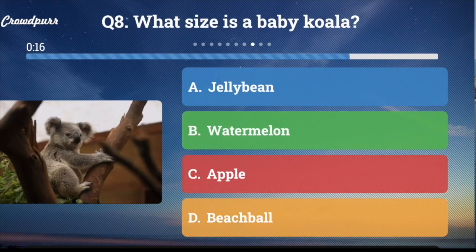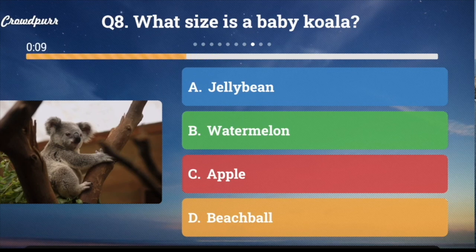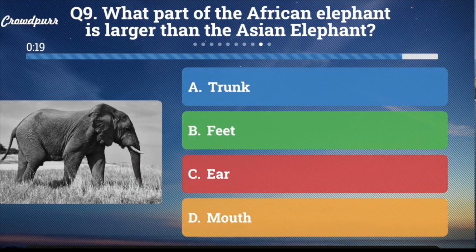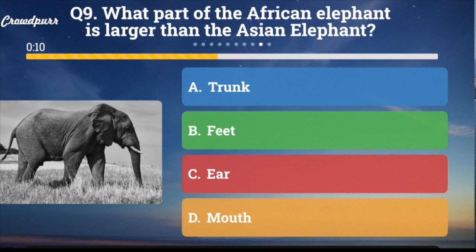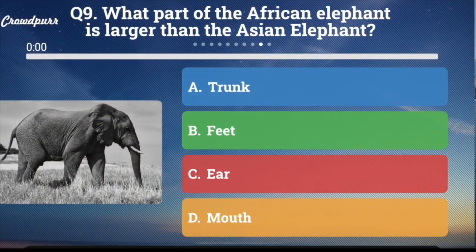Question number eight: What size is a baby koala? A. A jelly bean, B. A watermelon, C. An apple, or D. A beach ball? And the answer is A. Jelly bean. Question number nine: What part of the African elephant is larger than the Asian elephant? A. The trunk, B. The feet, C. The ear, or D. The mouth? And the answer is C. Ear.